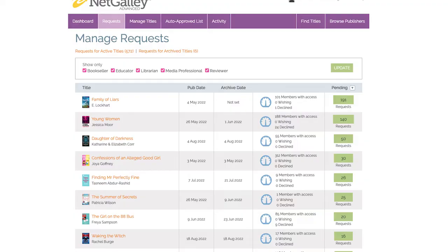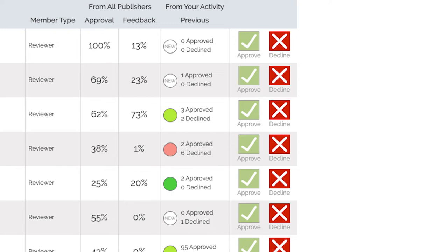Your ratio on NetGalley makes a huge difference in whether or not we decide to grant your request. I would say as a standard your feedback percentage needs to be above 80%. You have two percentages that we look at. First, your approval percentage — how many times do you request a book and actually get approved for it? How many times are publishers accepting your requests? The second is your feedback percentage — after a publisher has accepted your request, how likely is it that you're going to leave a review?